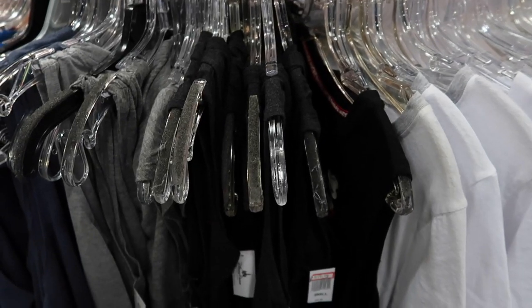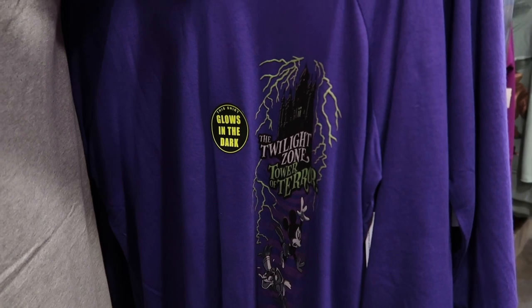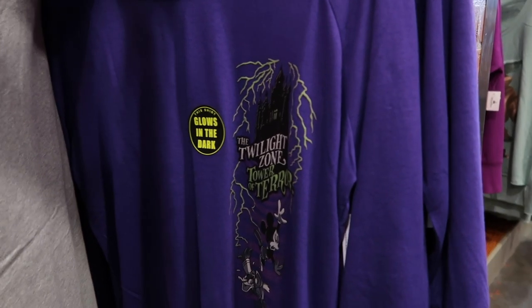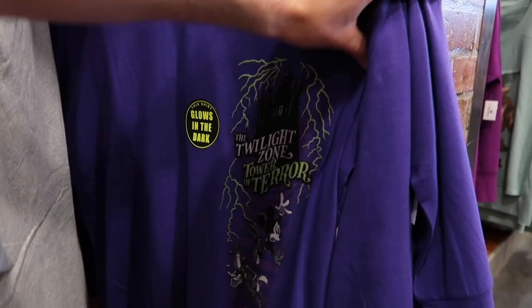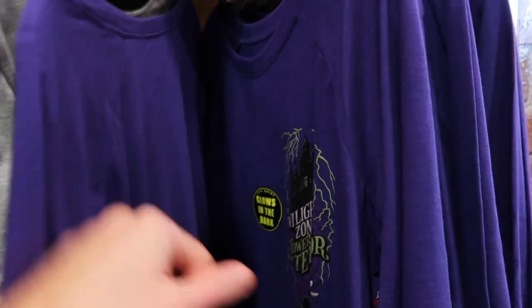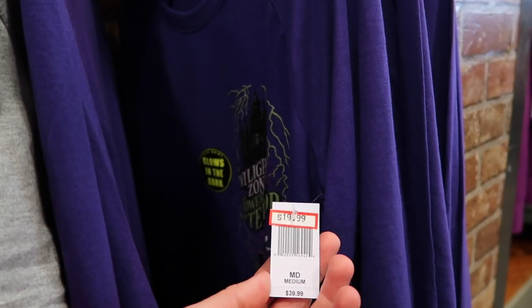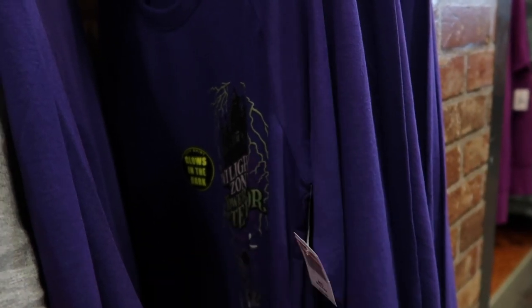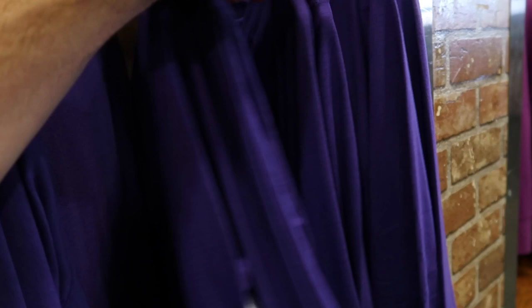Halloween is coming up, and some people will be going to Mickey's Not-So-Scary or Boo Bash events. If you're looking for cheap Halloween shirts, they do have this cool glow-in-the-dark Twilight Zone Tower of Terror shirt — they've had it for a while but I haven't seen it in a bit, so maybe it was hiding or they brought it back out. These are $19.99, were $39.99, and they do glow in the dark, which will look really cool at night. Mediums and larges available.